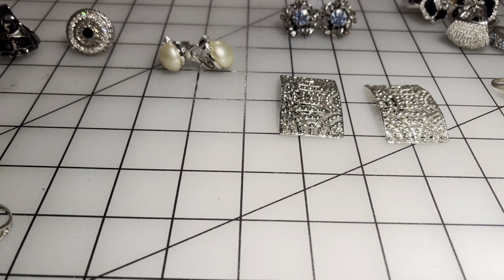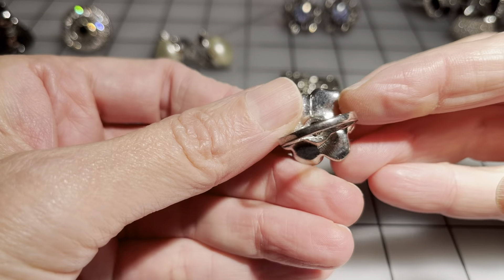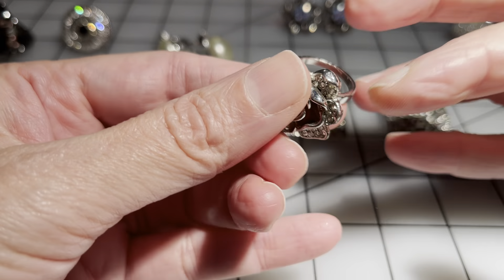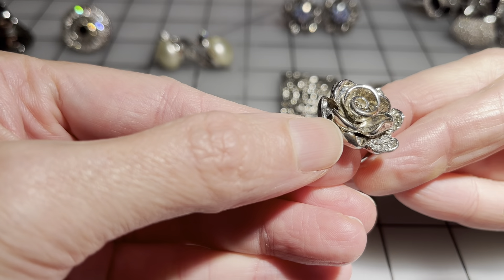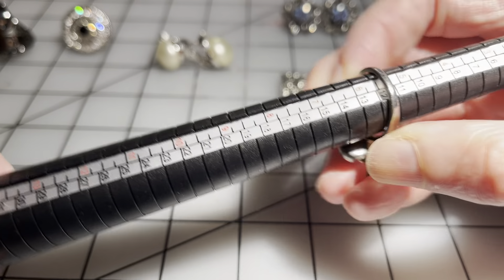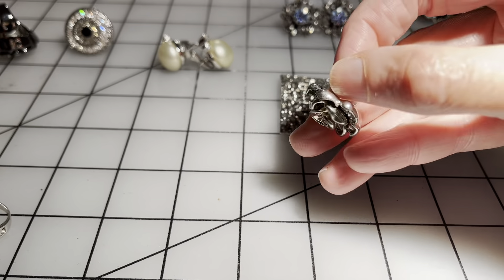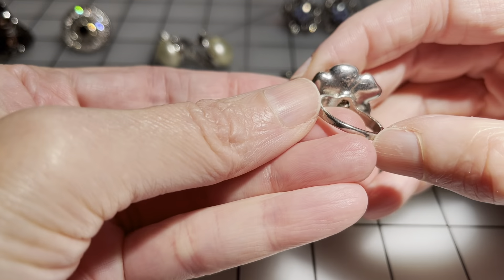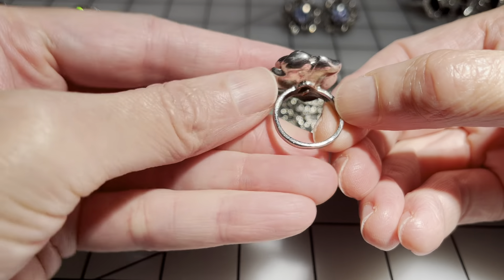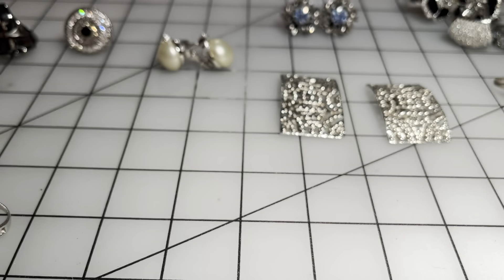Let's get started with this first ring. It is not signed but it's in really nice condition — a very pretty rose flower ring. It's about a size six and a half, and this will be five dollars.